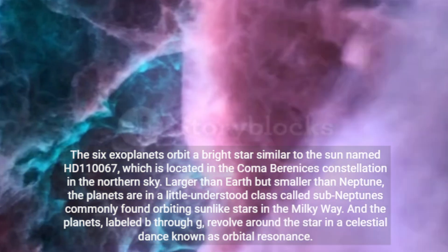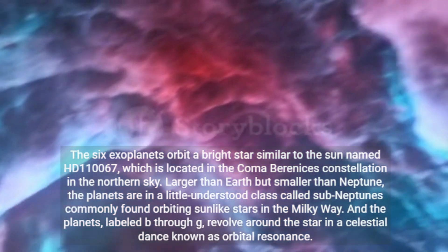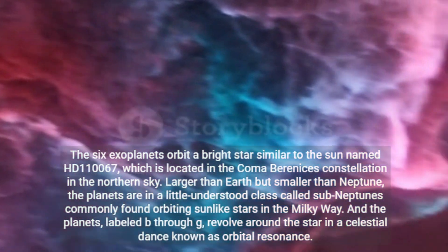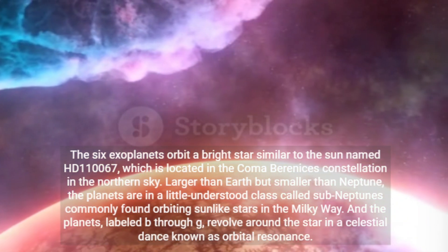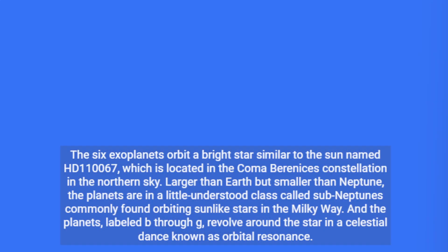The six exoplanets orbit a bright star similar to the Sun named HD 110067, which is located in the Coma Berenice's constellation in the northern sky. Larger than Earth but smaller than Neptune, the planets are in a little-understood class called sub-Neptunes, commonly found orbiting sun-like stars in the Milky Way.